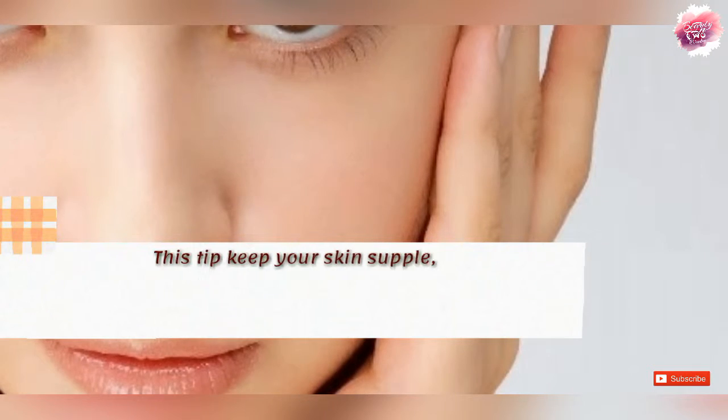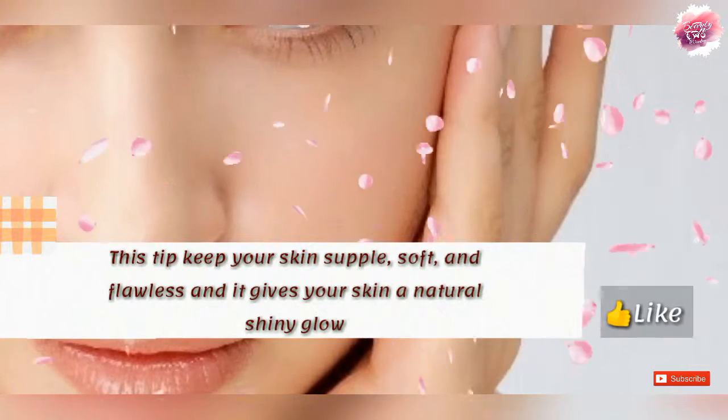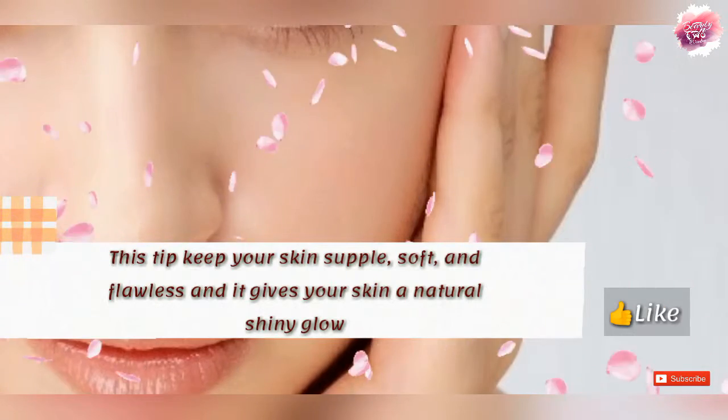This tip will make your skin soft, supple, flawless, and give it a natural shiny glow.